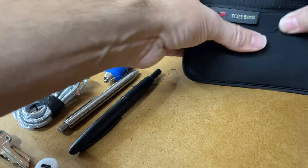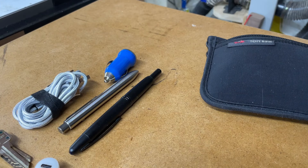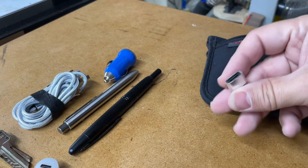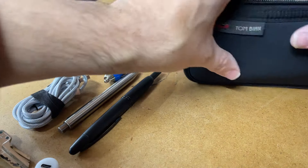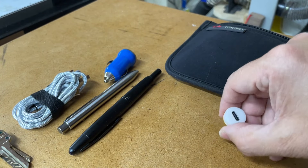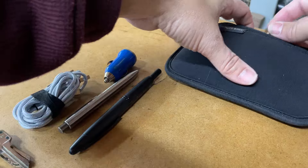I have a USB-A to USB-C adapter that I scrounged from another piece, and a charger for all kinds of different batteries — that rides in there too.